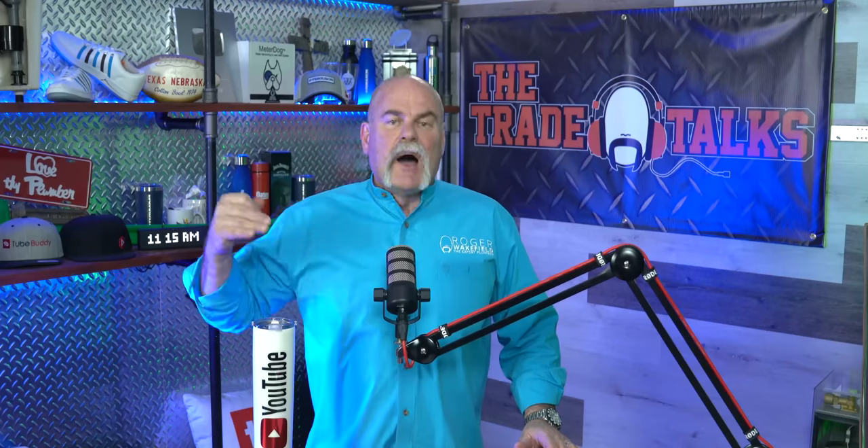Plumbing 101, top seven injuries for the trades. I'm going to talk about plumbing mainly, but a lot of these injuries can happen to everybody in the trades.